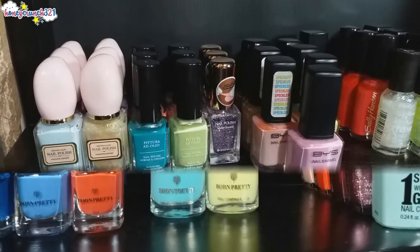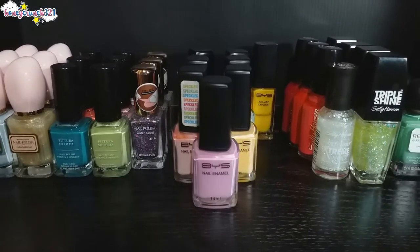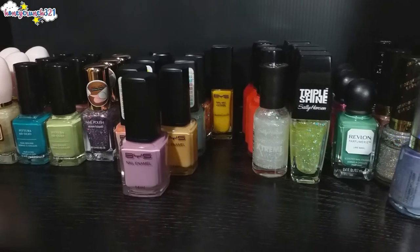Now let's move on to the next level — we have Minnesota nail polishes, BYS, Sally Hansen, and Revlon.